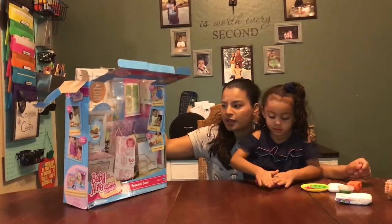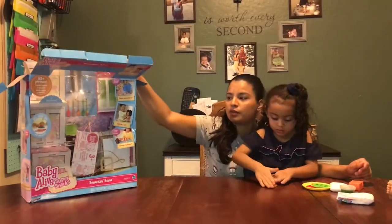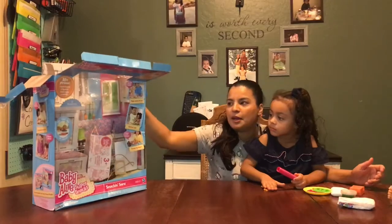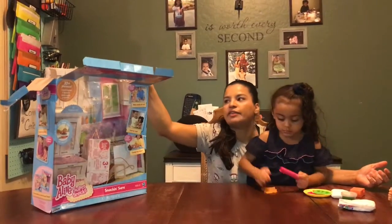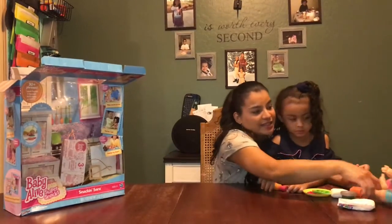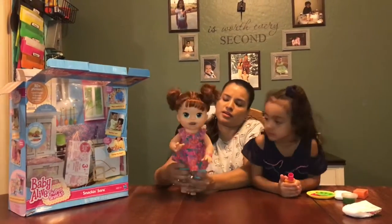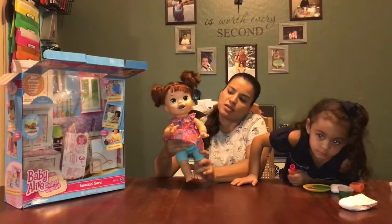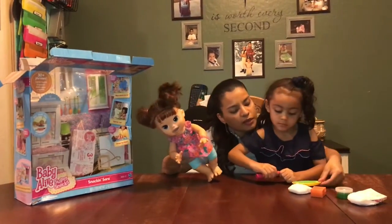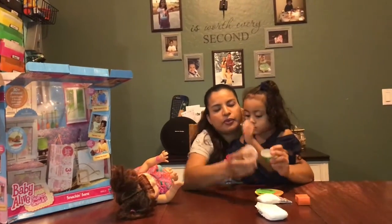She already opened it but I wanted to show you what it comes with, in case your daughter likes one of these. And we all know by now that Toys R Us is closing, unfortunately. But if you can take advantage of the deals they have now — maybe for birthdays or to save for Christmas — here are the accessories: she comes with the food, which is pretty much play-doh.